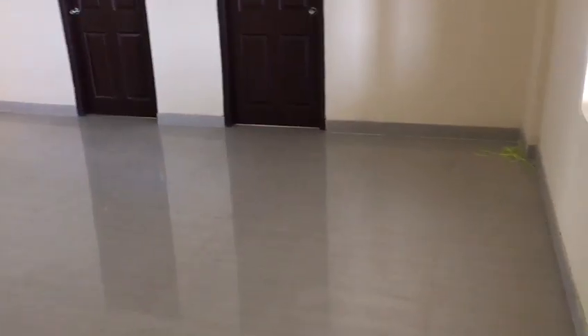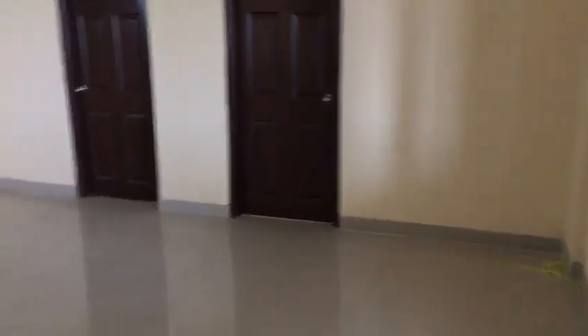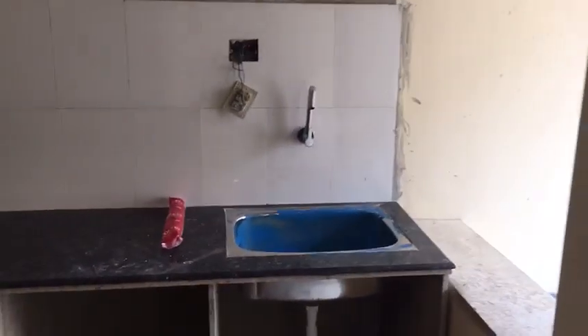This is the entrance, this is the living room. We will first go to the kitchen — this is the kitchen space.